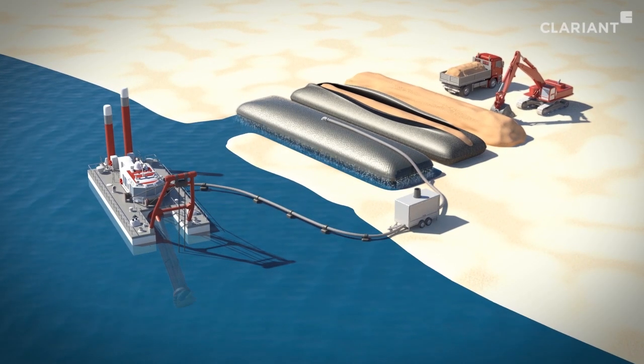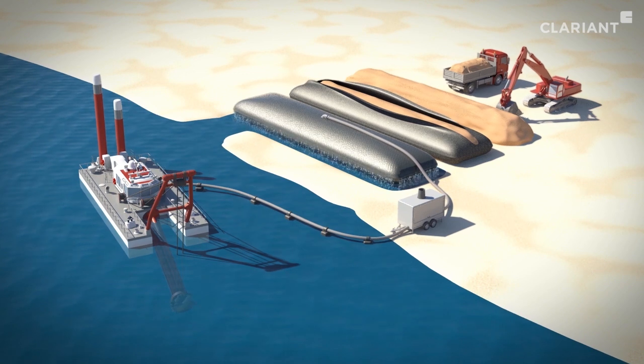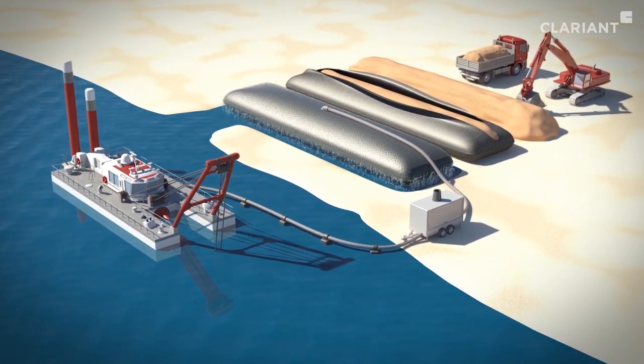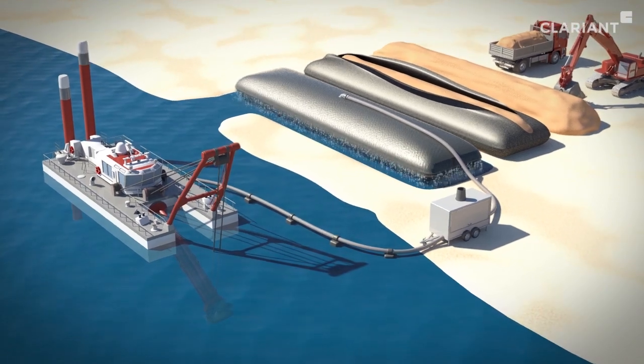Clariant and Omya have developed the unique Invoke system, combining Omya Sed and Tirana minerals to boost the dewatering process for sediments.